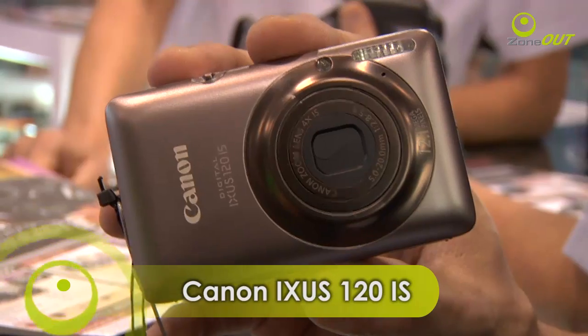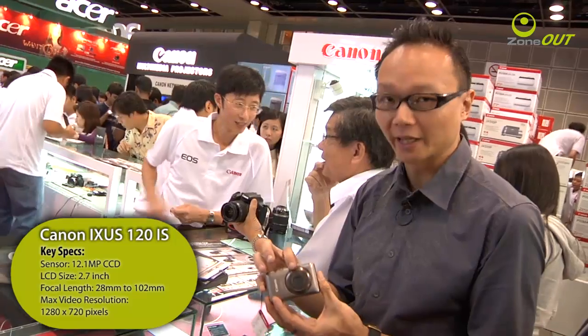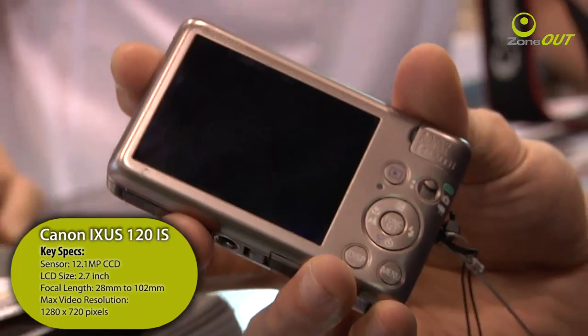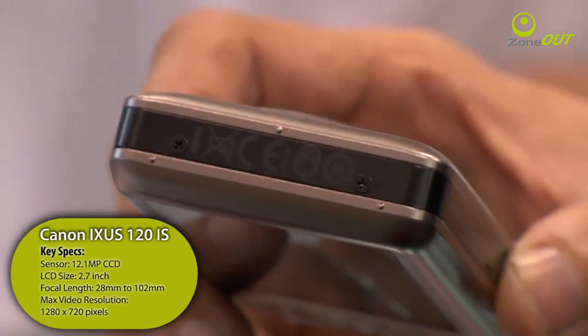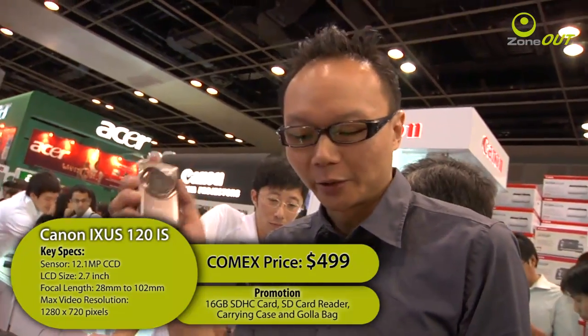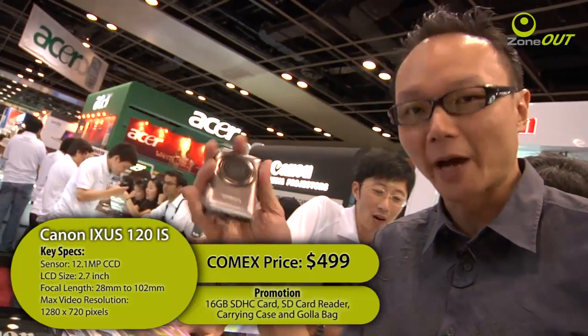Are you looking for a wide-angle compact? Why not check out Canon's XS120IS? This camera conceals a 28mm wide-angle lens, 12.1MP CCD, offers 4x optical zoom, and an image stabilizer. Best of all, it's only 20mm slim. Canon is currently offering a promotion — if you get the XS120IS, you also receive an SDHC 16GB card, a case, an SD card reader, as well as a GOLA bag.